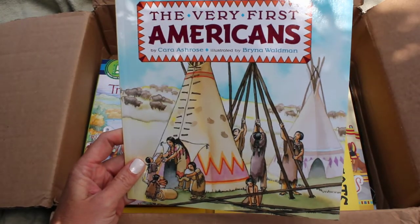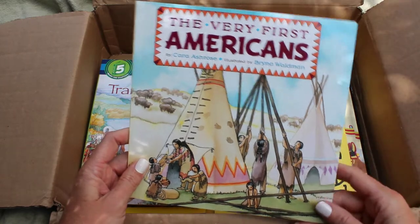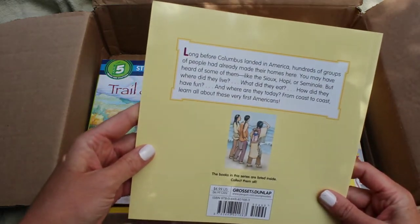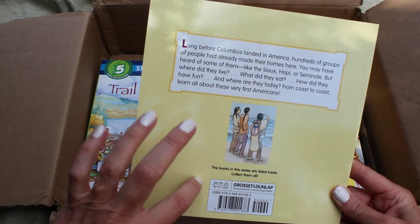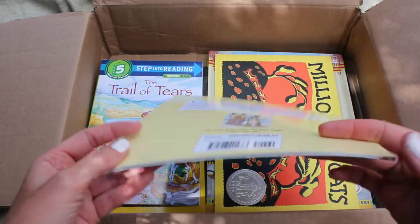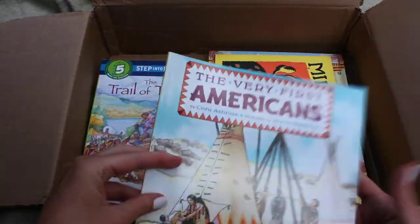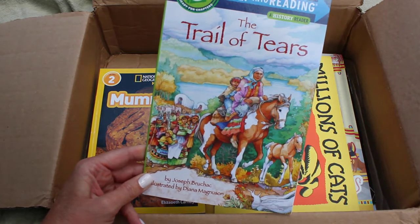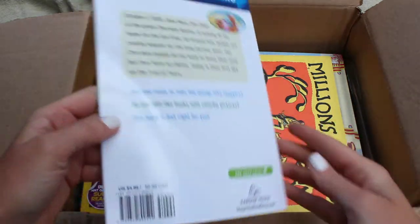Another unit study I want to do later this year is on Native Americans. When I saw this I thought it would be a good addition to my collection. This is The Very First Americans — long before Columbus landed, hundreds of groups of people had already made their homes here. The only mark is a tiny red dot and everything else looks brand new. Along with that I also got The Trail of Tears, another good one for my Native American unit study. Just the tiniest little red dot on that one.